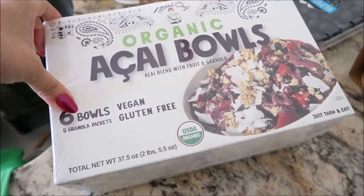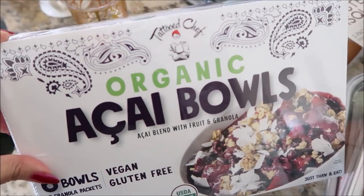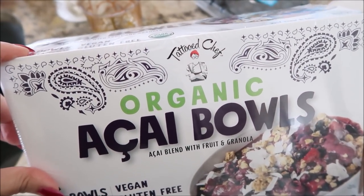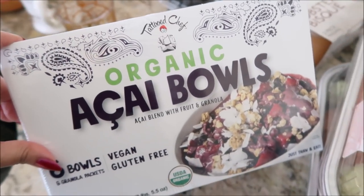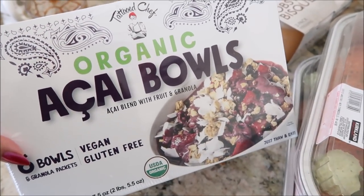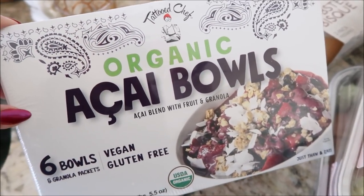We were in Hawaii for our family trip. What is the name of that place? Island Vintage Coffee. Their bowls were so good. I mean, we had actually tried a lot of different acai bowls, and theirs was so good, so I'm excited to try these.